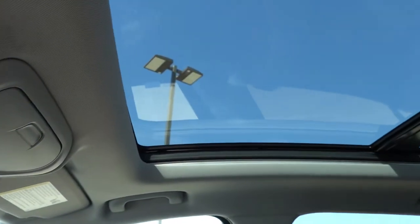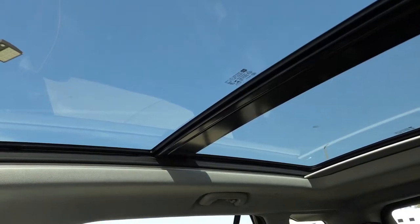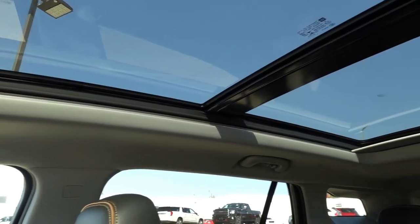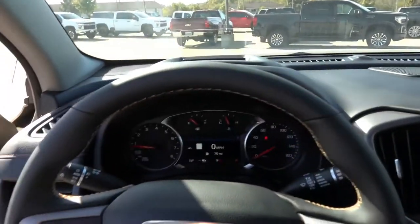This does have the panoramic sunroof option — very similar to the one found in the Chevy Equinox. It extends way to the back of the second-row seats and lets in a lot of additional light, and it does have the power sunshade. Overall, it's a pretty nice interior on the GMC Terrain.